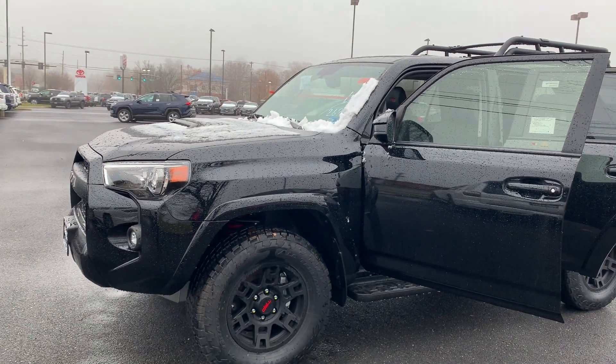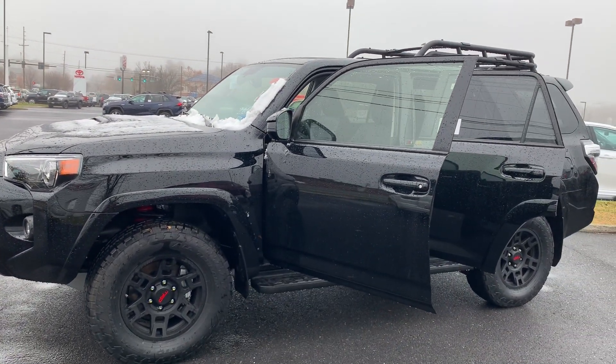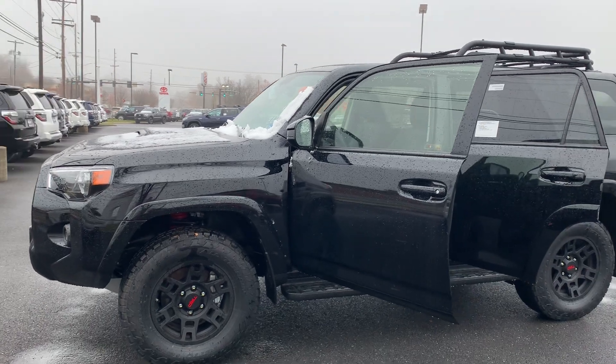This is the new 2019 Toyota 4Runner TRD Pro SUV. The color is midnight black metallic.